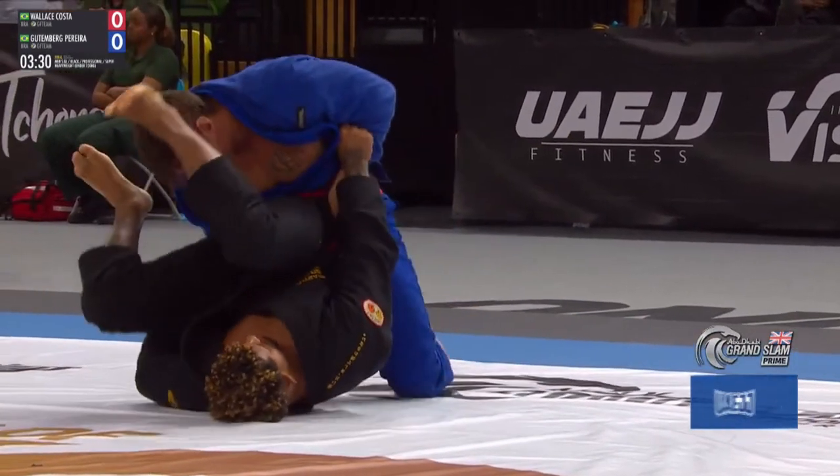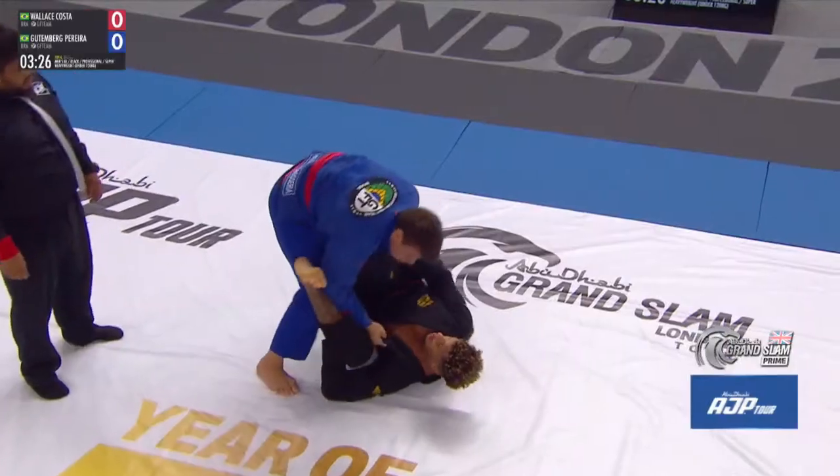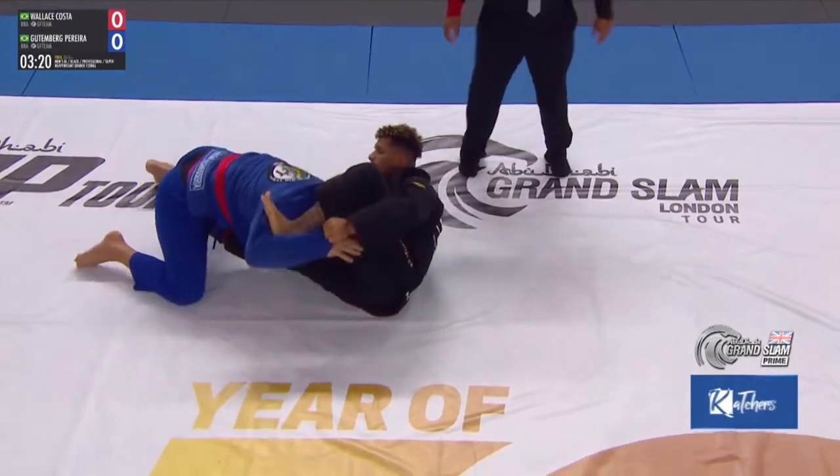Costa working off of his back here, double underhook pass being attempted. Costa looking to pass the guard here, finding it a little bit difficult. Gutenberg did a great job off of his back.